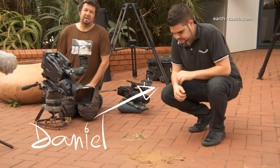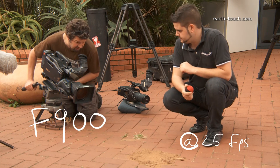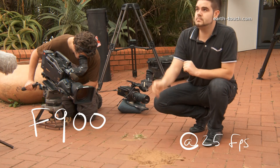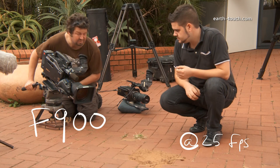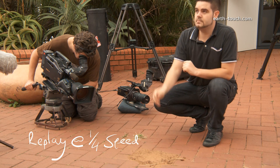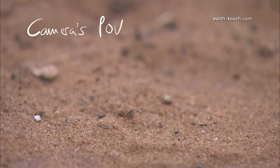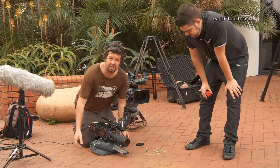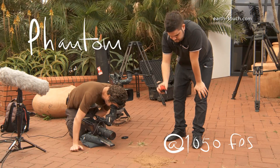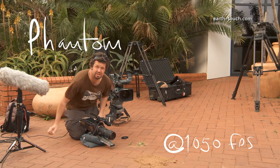We're just going to do the test with the F900 and see what we see at 25 frames a second. Daniel, you know where to put it — and go. Okay, we didn't see much. Right, I've pushed record already and I'm just going to wait for the moment. When the moment happens I'm going to press stop. Daniel, and go. Okay, stop. Let's see if we've captured that.